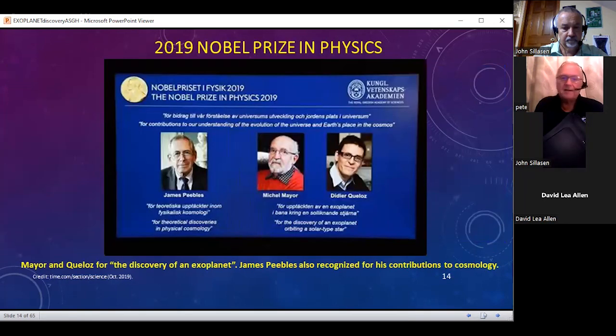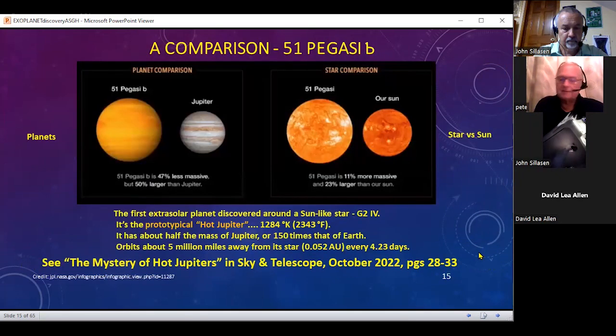They were awarded the Nobel Prize in 2019, along with James Peebles for his work in cosmology. But the way it's worded is for the discovery of an exoplanet — it does not say the discovery of the first exoplanet, because there's a very interesting story there. 51 Pegasi b is actually 47% less massive than Jupiter but quite a bit larger, and the comparison of the star versus the sun, or the planet versus Jupiter, is quite an interesting comparison.